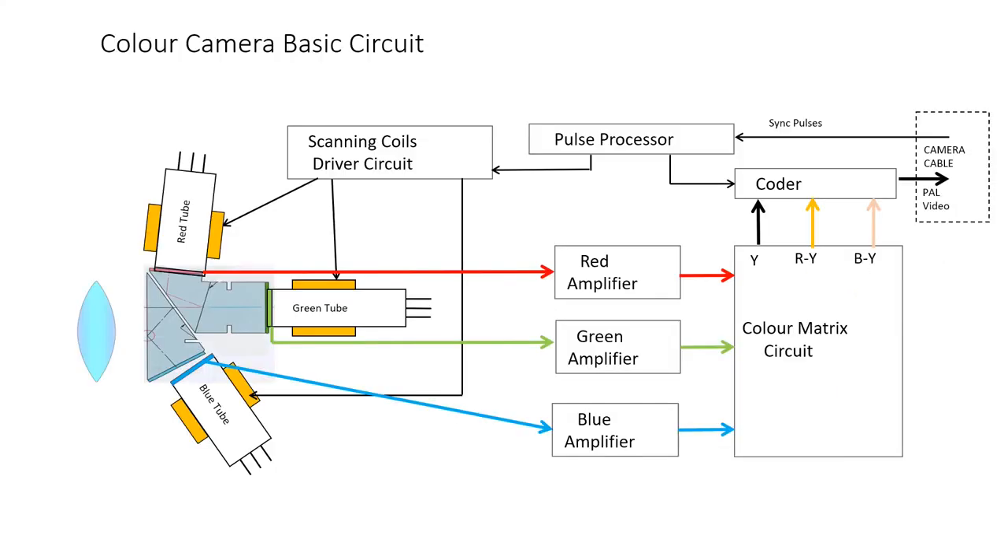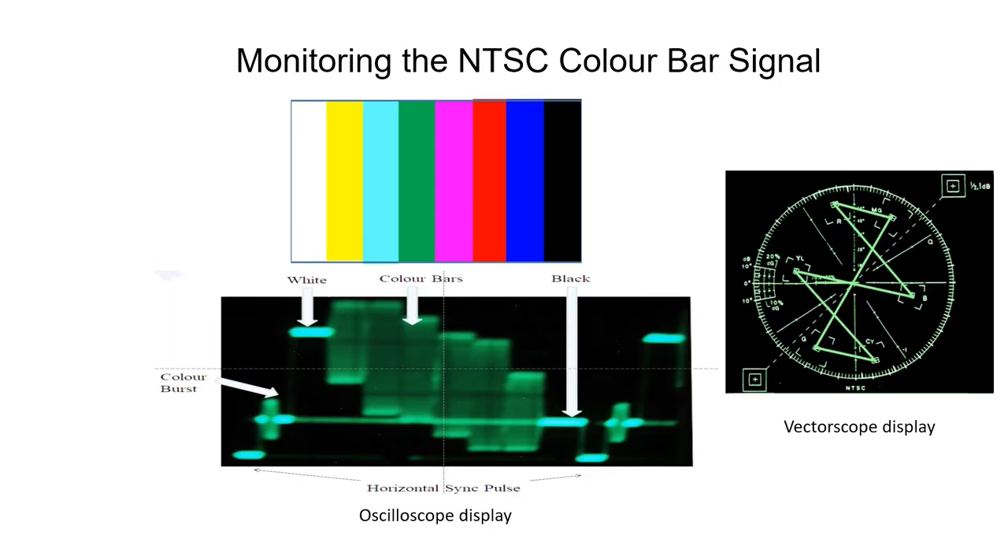This is a block diagram of the Philips LDK25 camera described in the previous video, How Colour TV Works. The coder has been added to the diagram, and its output is fed down the camera cable to the control unit as a composite signal. This shows an oscillogram, as seen on an oscilloscope, of the video signal for the colour bars. And on the right of the picture is a display from a vectorscope, showing the vectors for the colour bar signal.